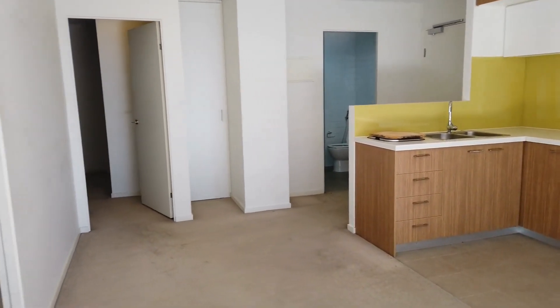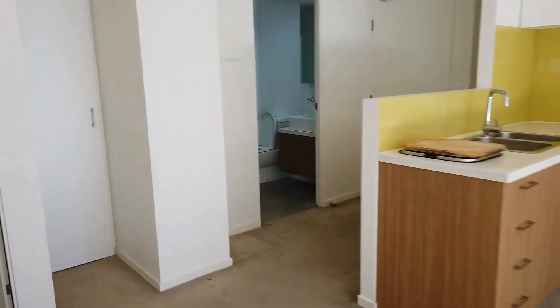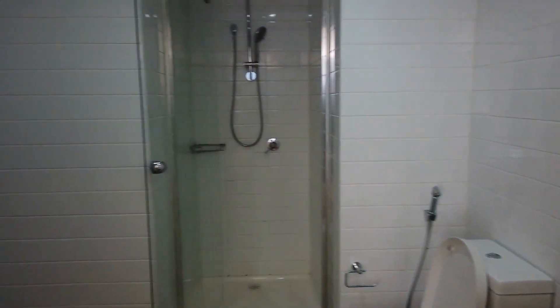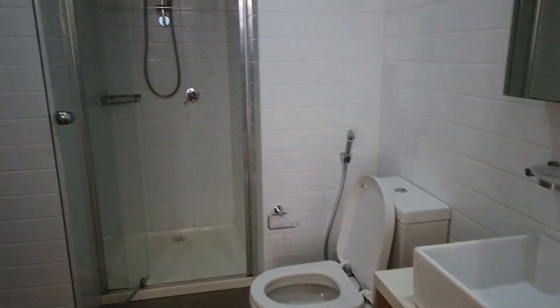Right around here is the main entrance area, and straight ahead we've got the bathroom as well as the laundry on the left-hand side — an open laundry in this bathroom.